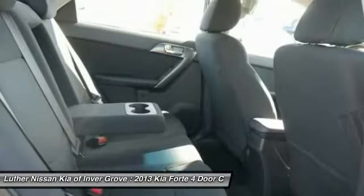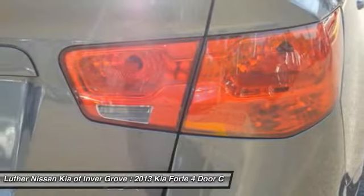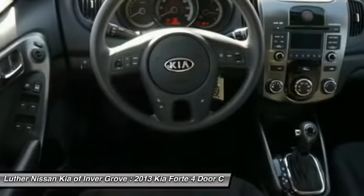This beauty is sure to make you the talk of the neighborhood. So call or drop in for a test drive today. Look at the inside.